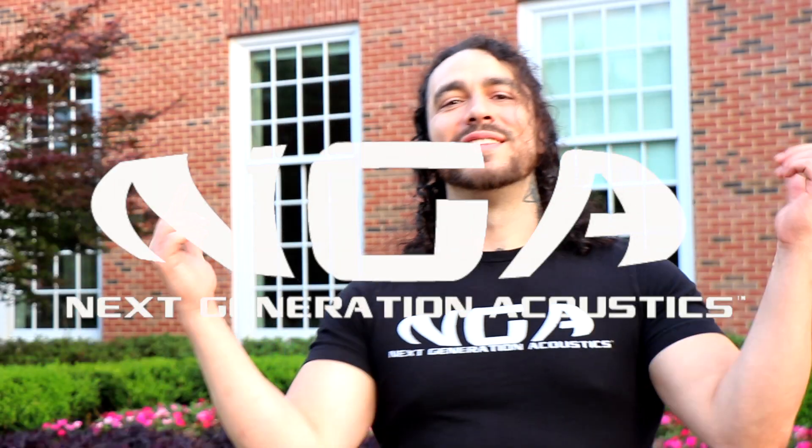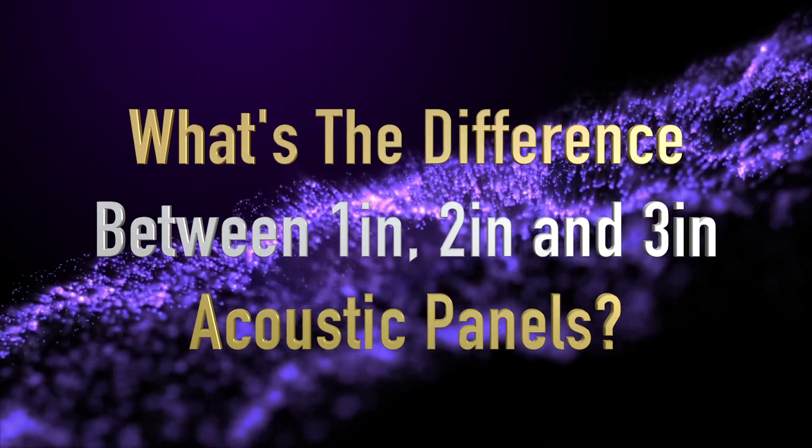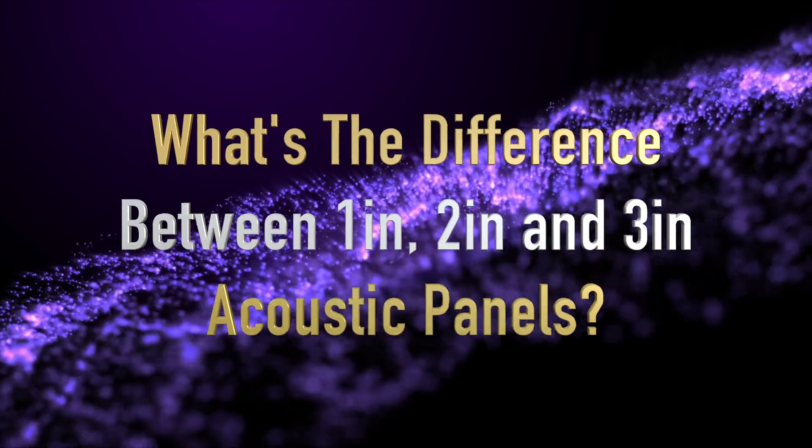Hey guys, what's up? Jacob here with NextGenerationAcoustics.com, and I'm coming at you with a really quick video today — what's the difference between a 1-inch, 2-inch, and 3-inch thick acoustic panel?